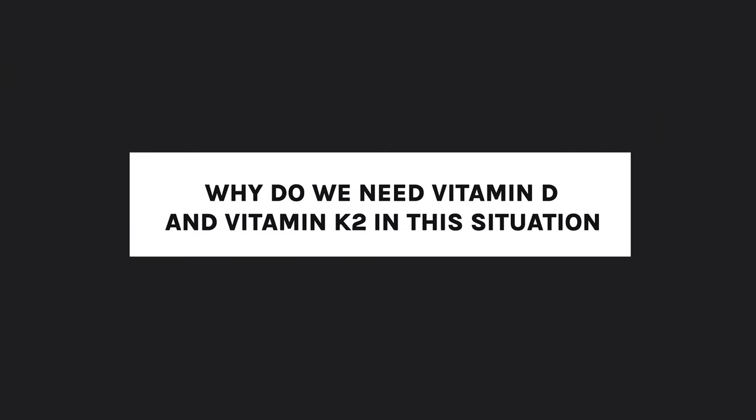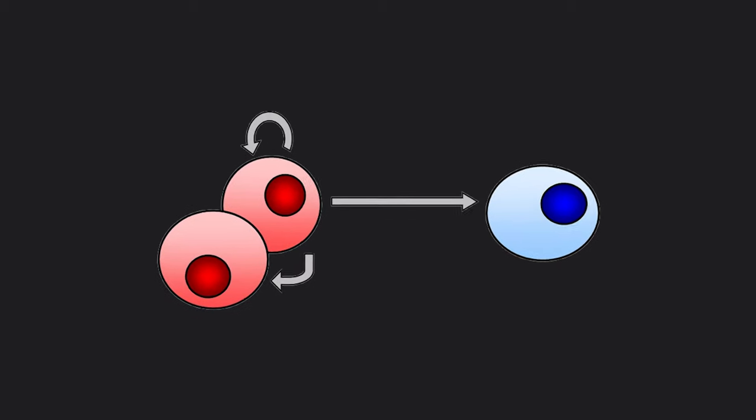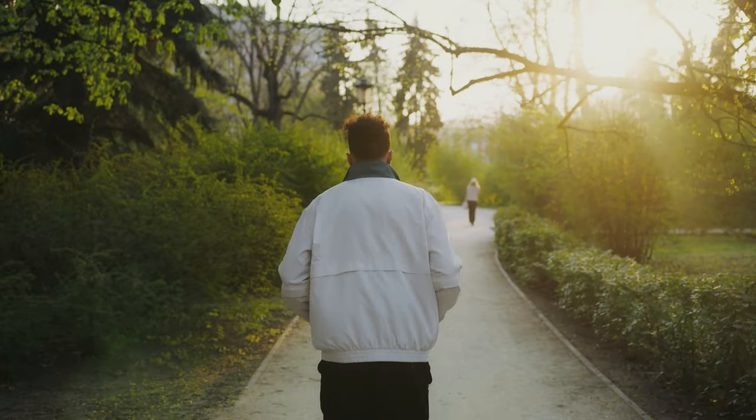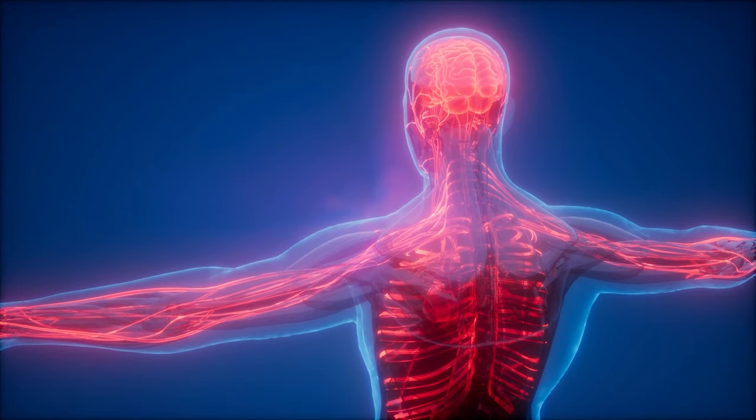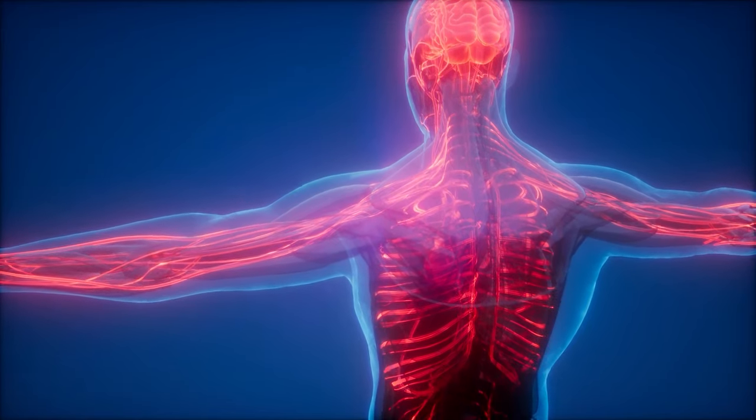Vitamin D and K2 work together synergistically, so it's really important we combine them. Why do we need both? Think of vitamin D and vitamin K2 as signaling molecules. Many of these signaling molecules have several different jobs — for example, vitamin D is an immunomodulator, it influences your circadian rhythm and sleep — but the thing we're really looking at here are its signaling abilities with regards to calcium.